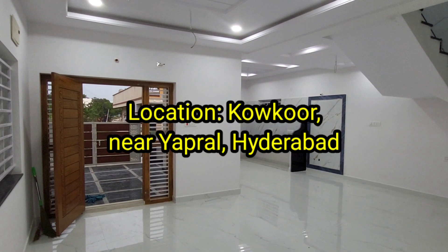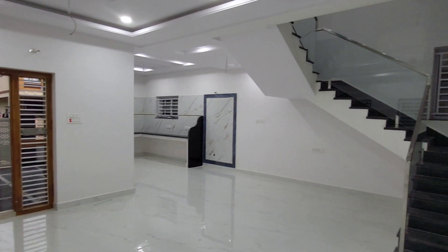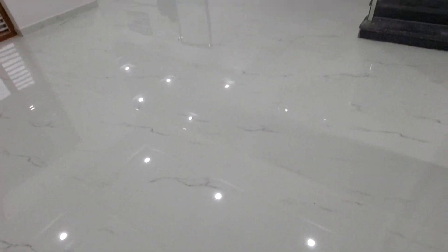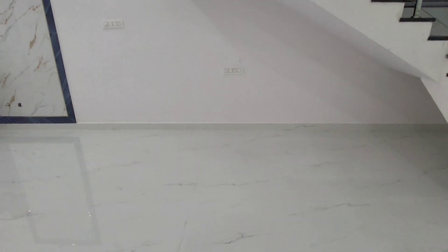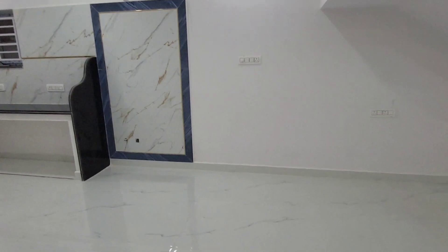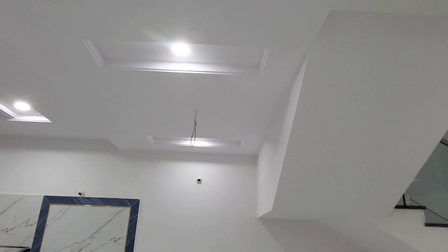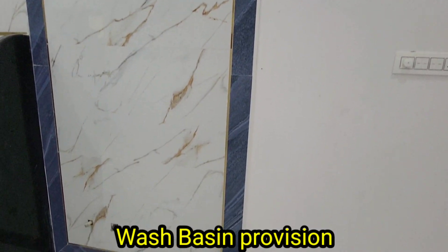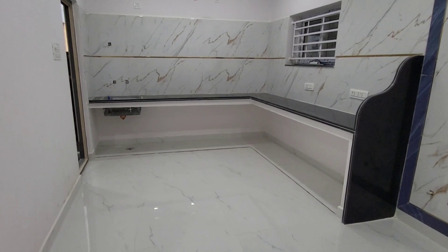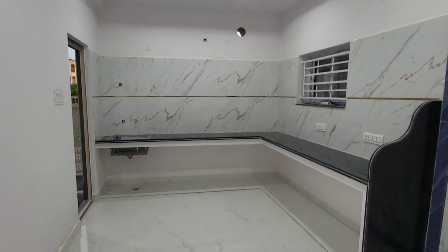This is the TV unit space. This is the house floor. This is the dining area. This is the wash basin. This is the kitchen.